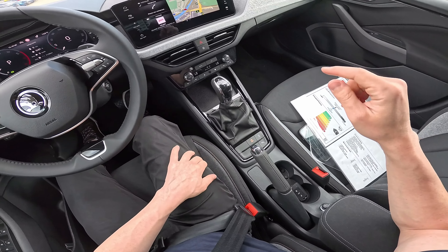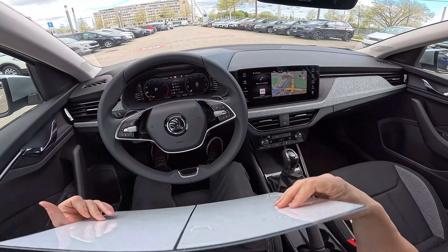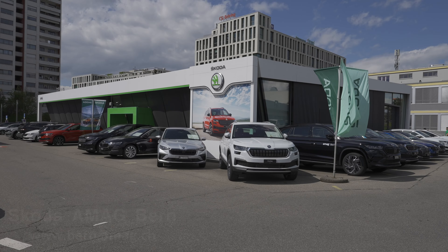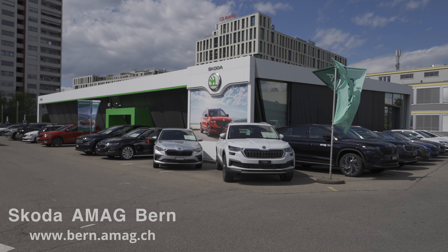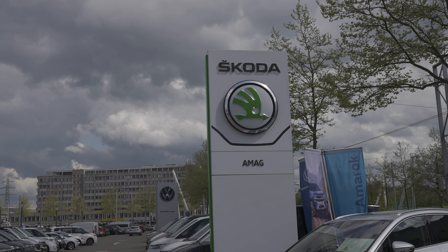Let me give you some technical data. By the way, if you are in Switzerland or around Switzerland and you want to see the car, test drive it, or buy it, check out Skoda AMAG in Bern — I will leave the link in the description. They are very nice and will help you with everything. This is the Scala Selection version. It comes with a one-liter petrol engine, three cylinders in-line, 115 horsepower. The price starts at 32,570 euros but with all the options it goes up to 36,420 euros.